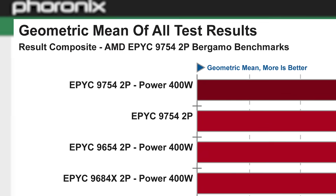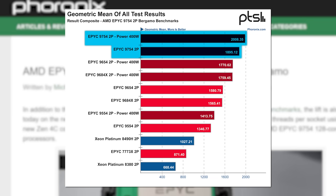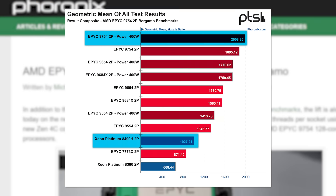As you can see, when looking at a mean of all of the benchmarks they did, AMD's 128-core Bergamo 9754 completely crushes everything. When set to 400 watts, a dual 9754 system gets double the performance of a dual Platinum 8498, which is Intel's best Xeon Sapphire Rapids part. Not only that, but it gets double the performance while taking way less power.